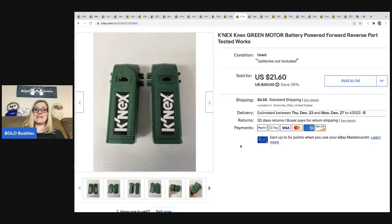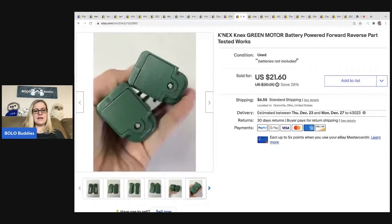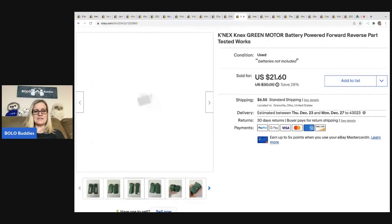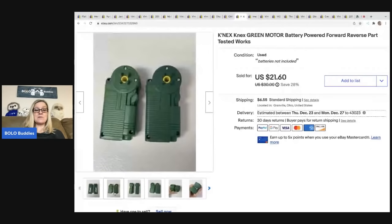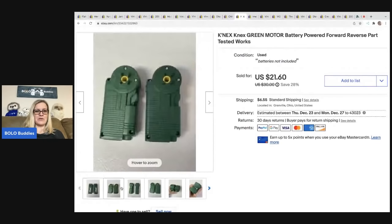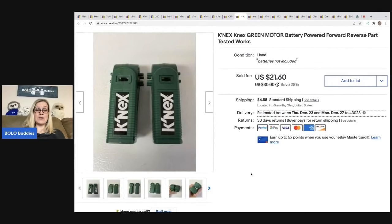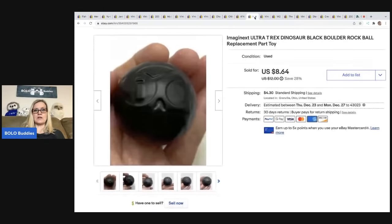The next item I sold are these Kinex green motor batteries — batteries for Kinex. I got these in a Kinex lot. I wasn't even really sure what they were, but I was pleasantly surprised — these are a nice bread and butter. I sold this for $21.60, they sold pretty quickly, the buyer paid shipping so they were all in for $30, and my cost of goods was about a dollar at a garage sale.